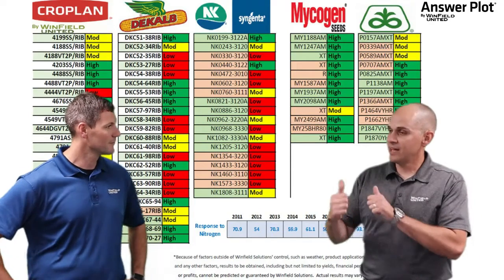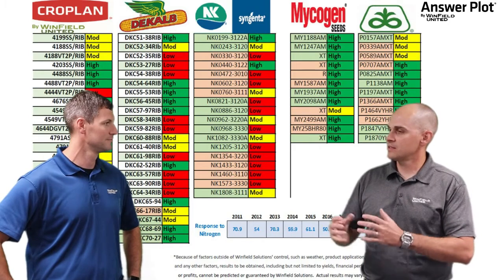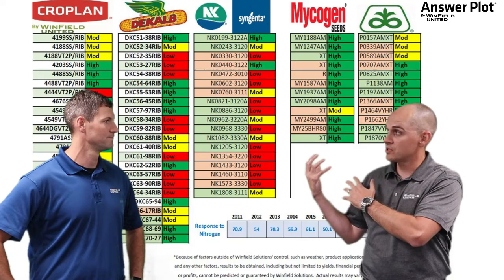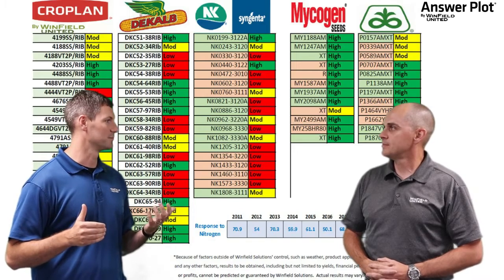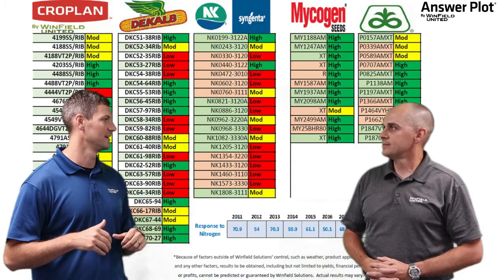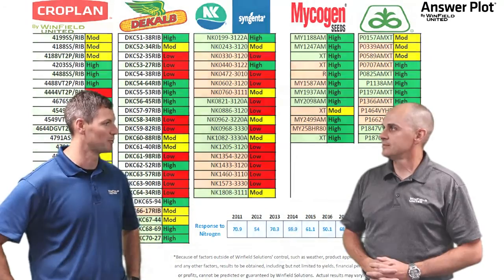We have the response to nitrogen scores on the screen behind us. So if we want to learn more about response to nitrogen scores for specific hybrids, where can we find that data? The best place is going to be your local retail agronomist. This is all information that they have at their fingertips, working with Winfield United to help growers make the best nitrogen and hybrid decisions possible.